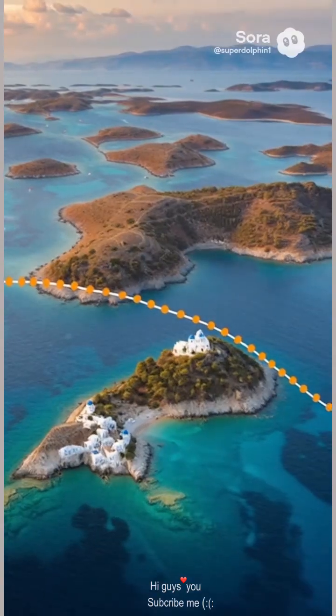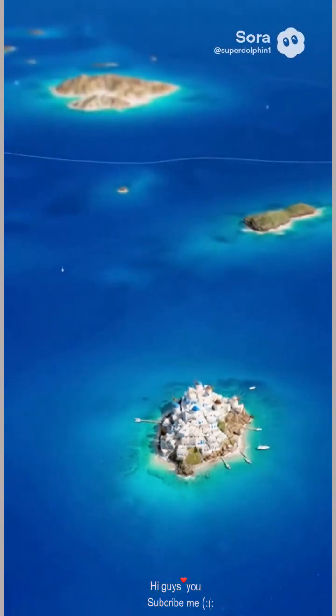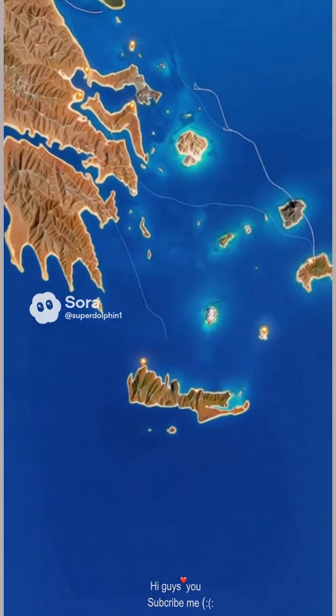That's why Greece has so many islands, like tiny beads scattered across the sea. All these islands make Greece special, like hundreds of tiny storybooks in the sea.